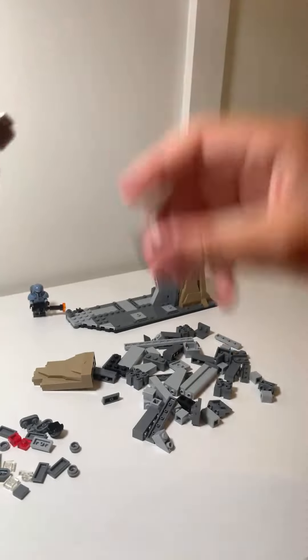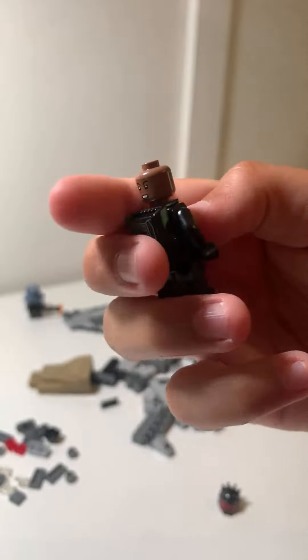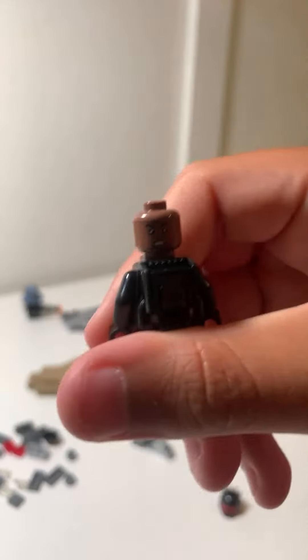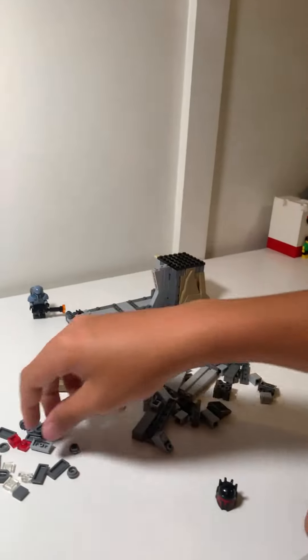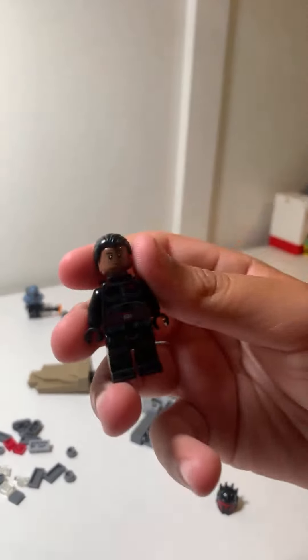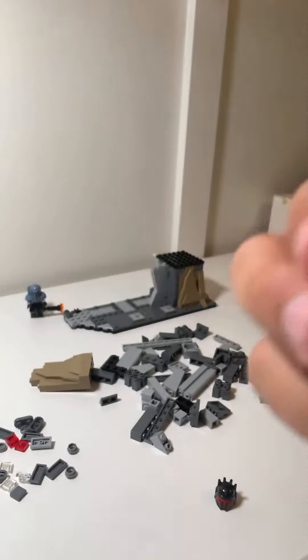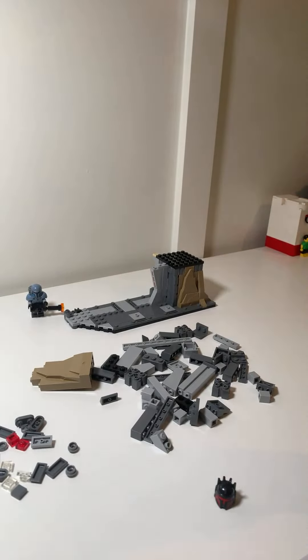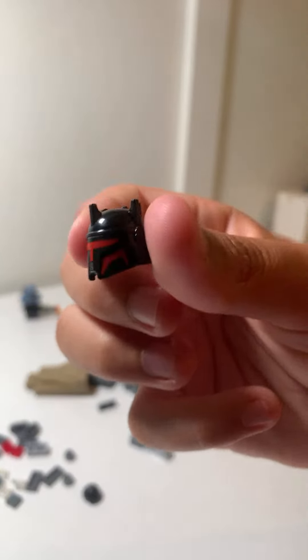You guys want to see the head? There's the head. It comes with another one — an angry face. And then he also has a hair piece, which is kind of plain, but the helmet I feel like is the main part. There it is — that's so cool.